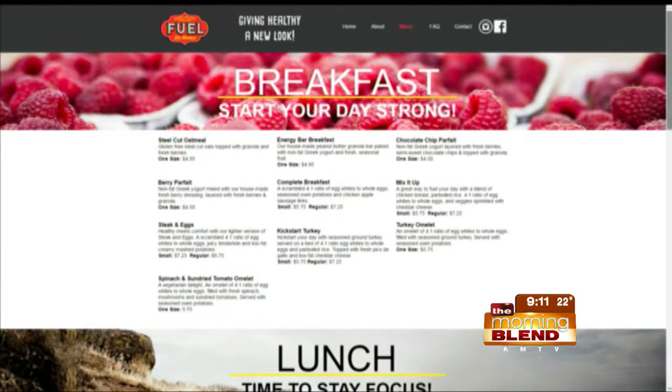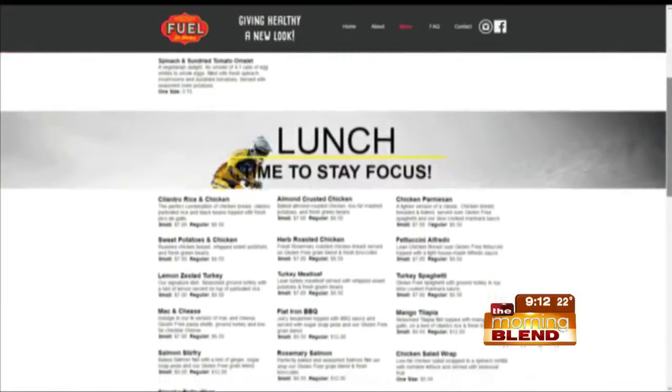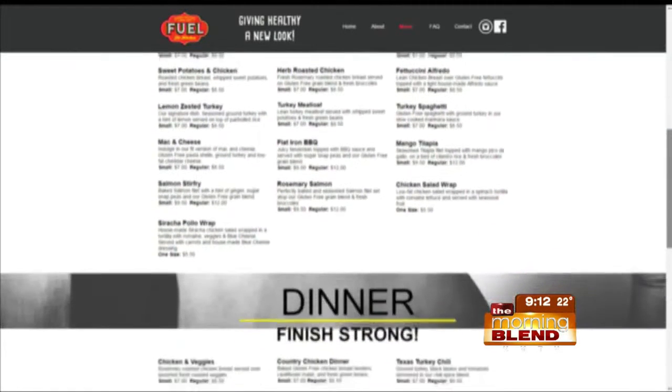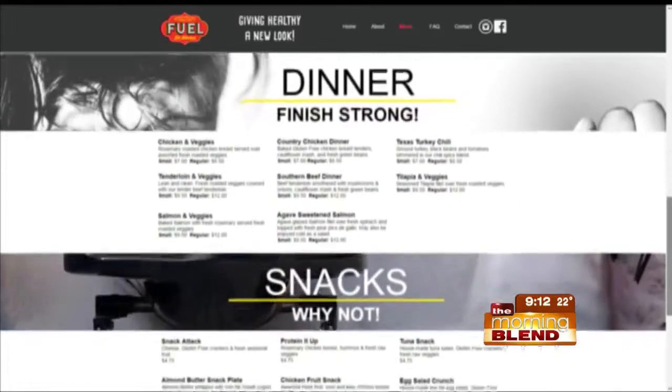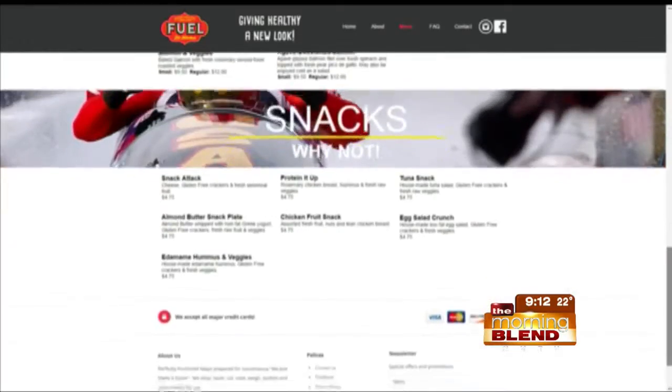To a lot of people, this probably looks like a lot of food, but you're really into fitness and wellness, and we should all be eating more and eating better. Every two to three hours, it's going to rev that metabolism up and get it going — you don't want to starve yourself. You want to fuel your body with the right food. What's the cost for the 21-day challenge?